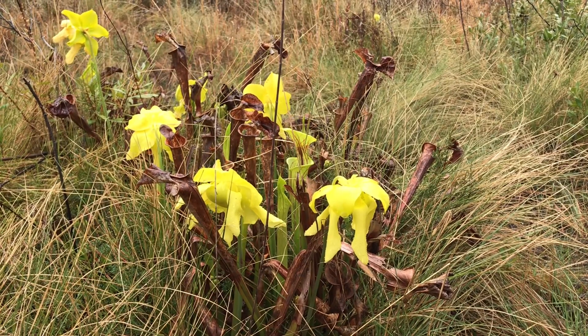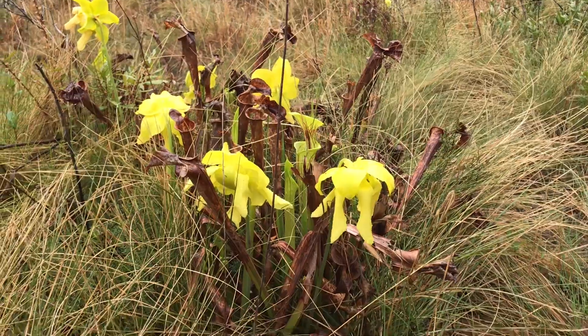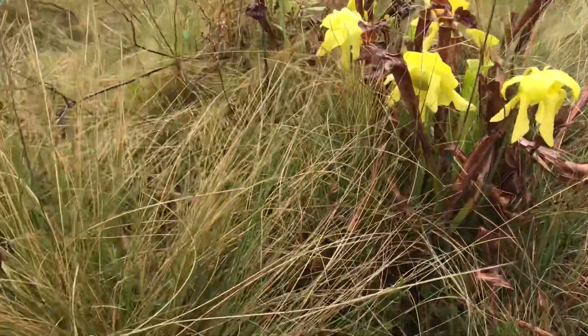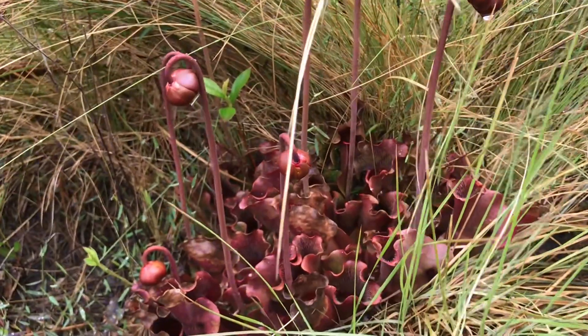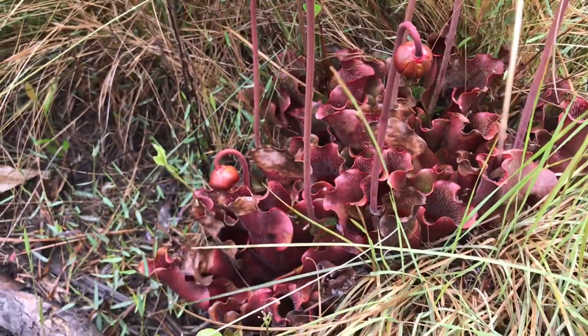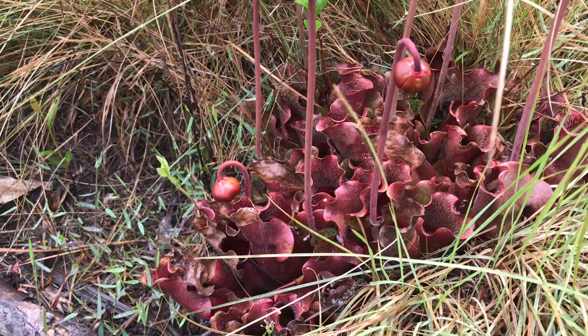Here we have the carnivorous pitcher plant Saracenia flava, and growing right next to it another species of Saracenia — this is Saracenia purpurea. These grow in abundance here.